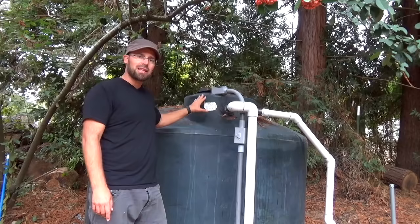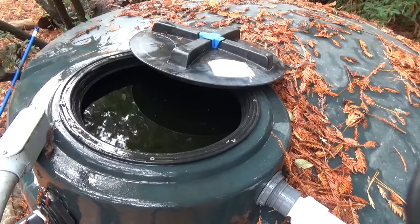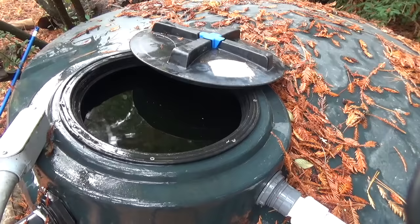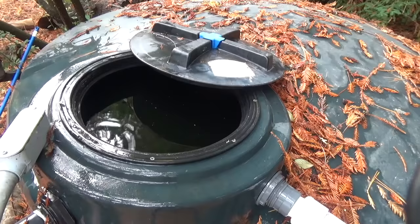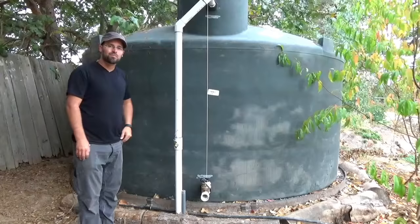Once water fills up this 1,000 gallon tank, we have a pump with a sensor — you can see these electrical connections right here. There's a pump inside this tank, so when it fills up the sensor kicks on, telling the pump to move water from this tank over to our two 5,000 gallon tanks where we store the majority of our caught water higher in the landscape. Our best storage options were in a location where we have to pump the water to.